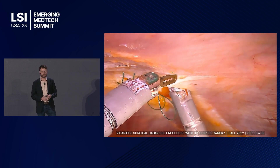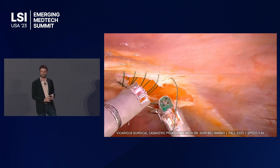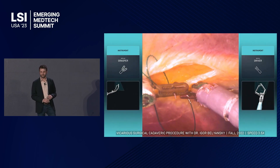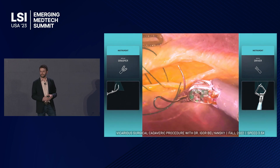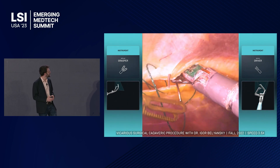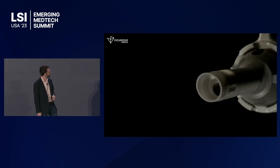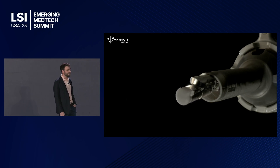Right now, we're just finishing up the design of our version 1.0 system. We'll be in the clinic early next year and bringing this to the FDA after that. Thank you everybody very much.